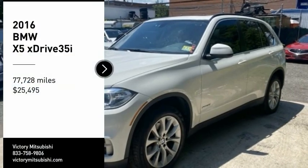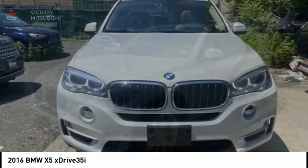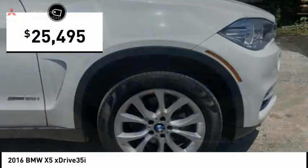You are going to love the 2016 X5. The BMW X5 is an award-winning performance, space, and efficiency vehicle and is priced below $30,000.